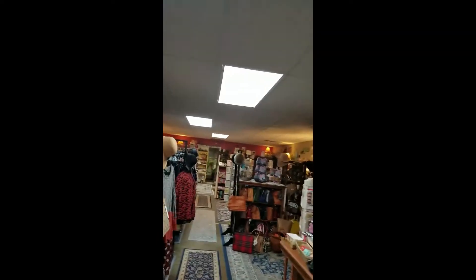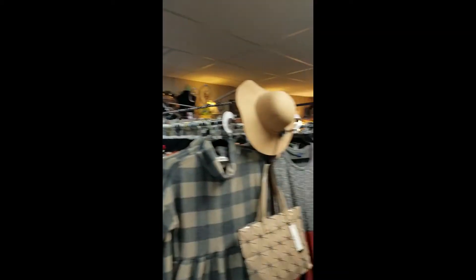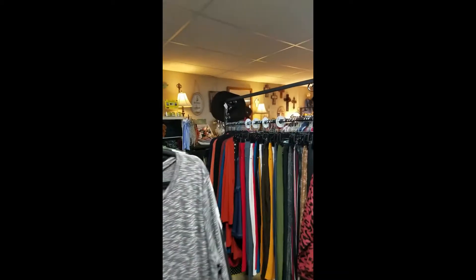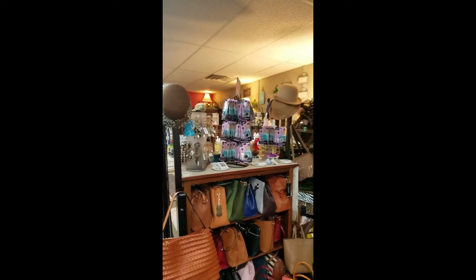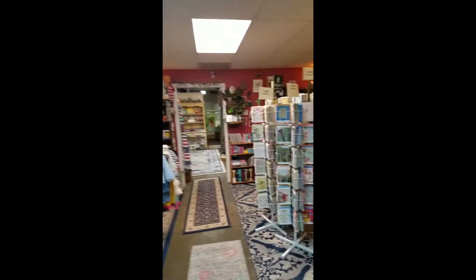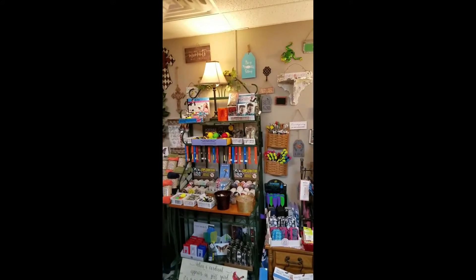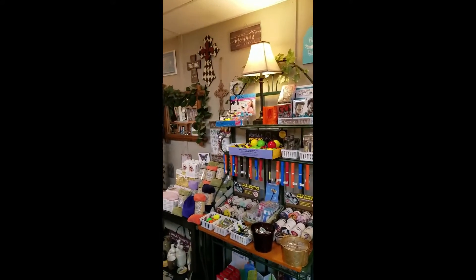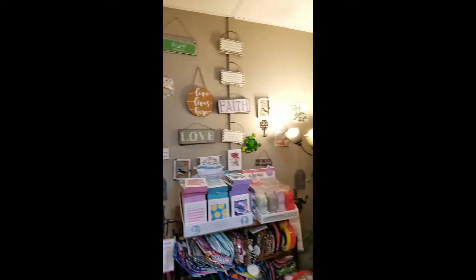I'm gonna save my favorite for last, so I'm gonna just start off over here so you can see lots of cute things. Great place to do your holiday shopping. Funny enough, my grandma has shopped here for years but I didn't realize it till I came in, because she'd always find the cutest stuff for us for Christmas. I'm like, where do you get the stuff? But she's not revealing her secret. And then I came in here and I'm like, this is where she comes. So if you want to find cute stuff that no one else has, this is your place.